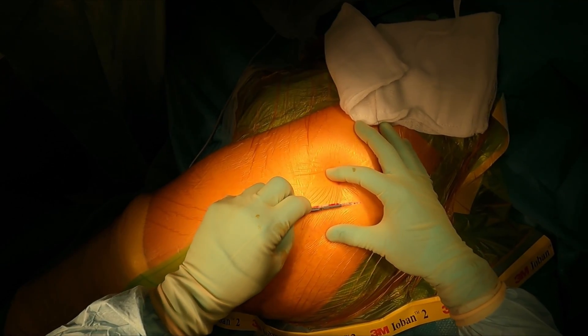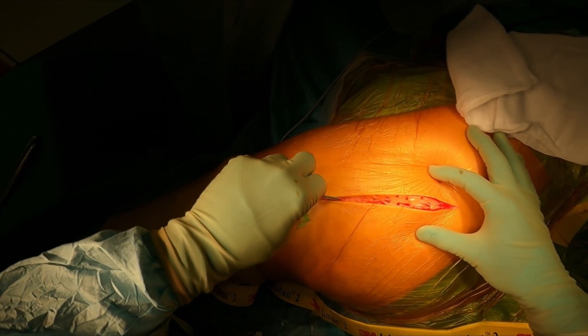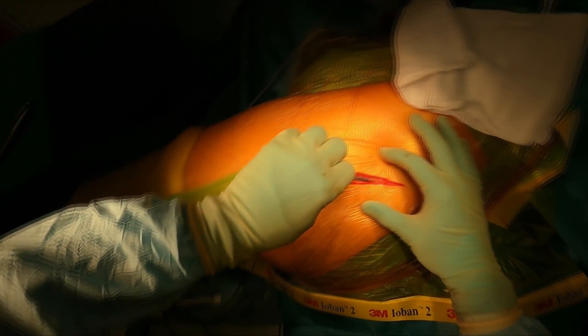Usually this is just a manipulation, so you have an anaesthetic and the surgeon heaves on the hip and puts it back into the socket. If it won't go back, sometimes you have to have an operation to fix it. This means opening up the hip joint and correcting any problems, such as a bit of soft tissue that might have been stuck in there, or even if a component has become loose.